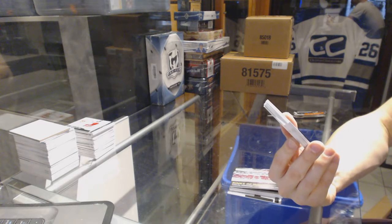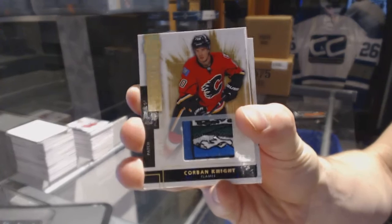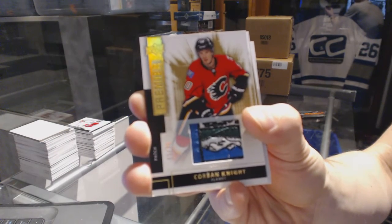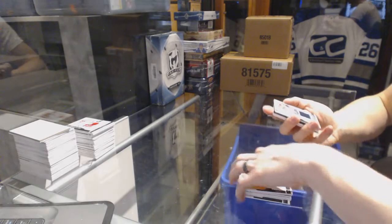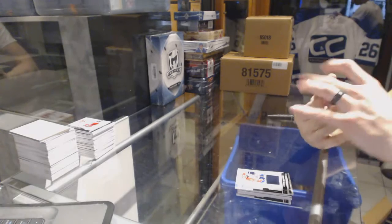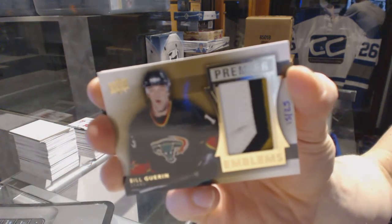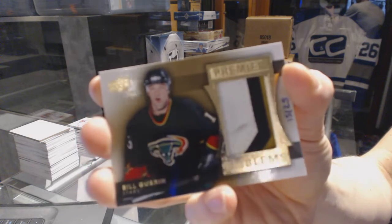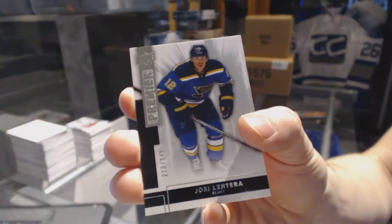Oh, that is filthy! We've got a base patch number 5 of 25 for the Calgary Flames, Corbin Knight. We've got a base jersey number 125 for the Florida Panthers, Vincent Trocek. Good box! We've got a three-color Premier Emblems number 15 of 25 for the Dallas Stars, Bill Guerin. And a base rookie number 249 for the St. Louis Blues, Yori Letera.